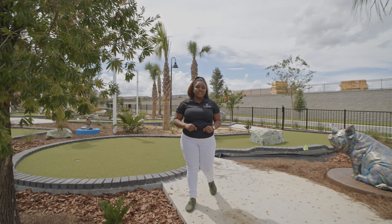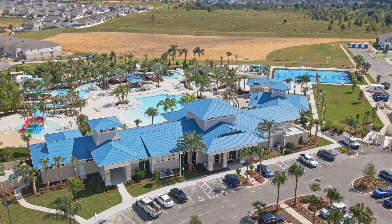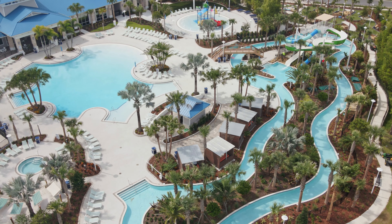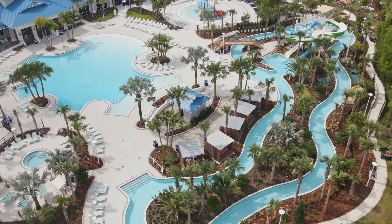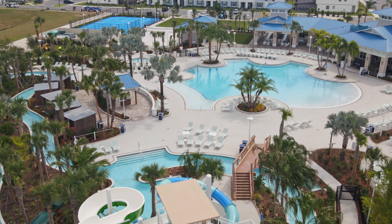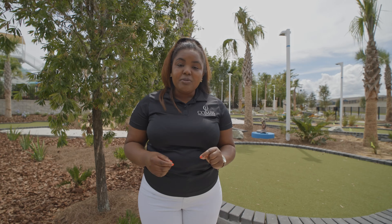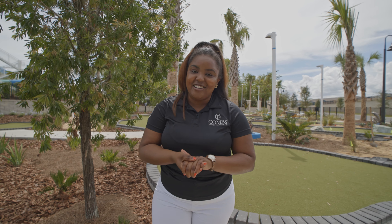Here at Windsor Island Resort we have the Aloha Club, which features a zero-entry pool, a splash pad for the kiddos, and their own water park. You can also get in the tube and float along the lazy river. We also have a spa, so you can get a massage and truly enjoy yourself, and family-style cabanas are available so your family can have a great day out in the sun.